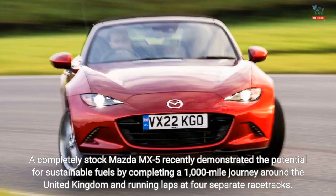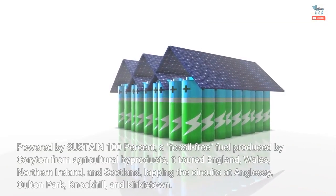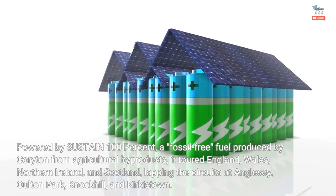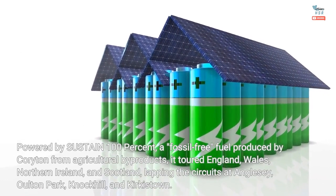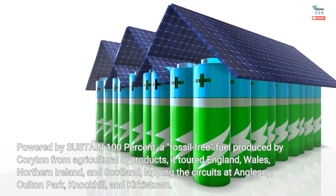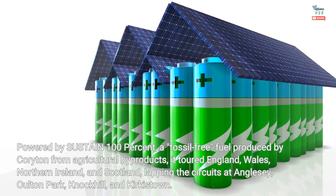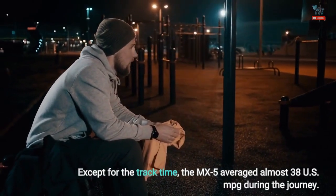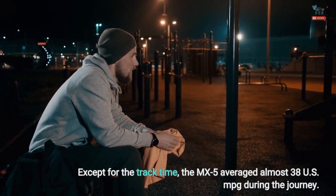A completely stock Mazda MX-5 recently demonstrated the potential for sustainable fuels by completing a 1,000-mile journey around the United Kingdom and running laps at four separate racetracks. Powered by Sustain 100%, a fossil-free fuel produced by Corydon from agricultural byproducts, it toured England, Wales, Northern Ireland, and Scotland, lapping the circuits at Anglesey, Oulton Park, Knockhill, and Kirkistown. Except for the track time, the MX-5 averaged almost 38 US MPG during the journey.